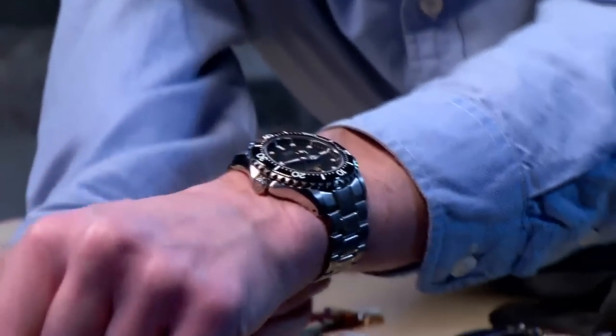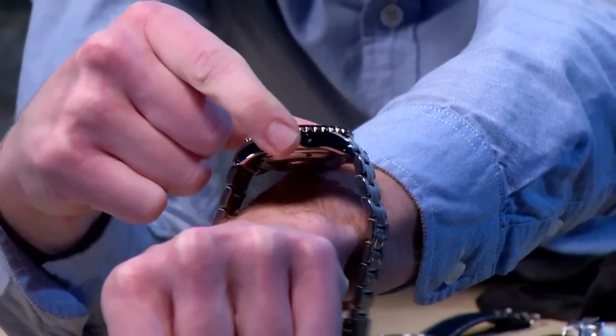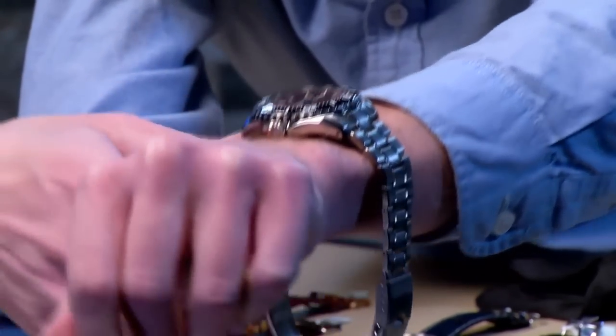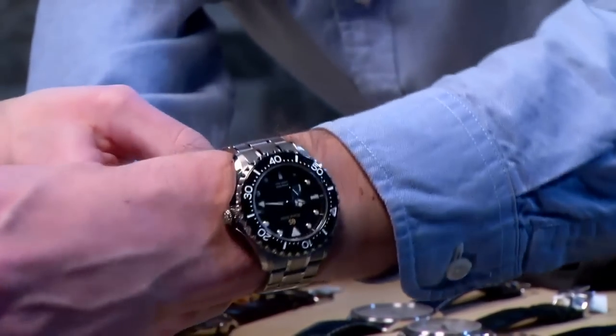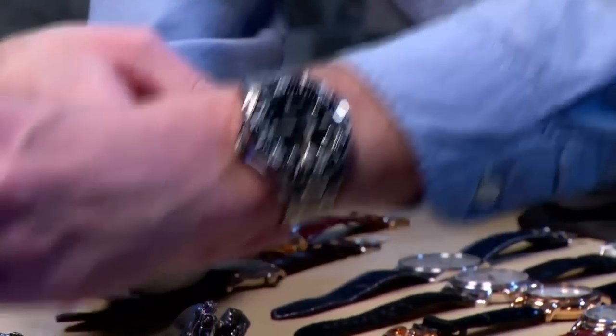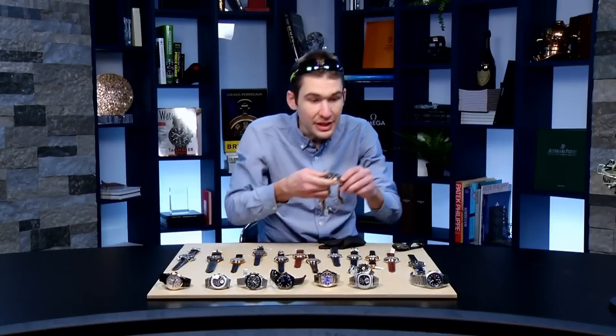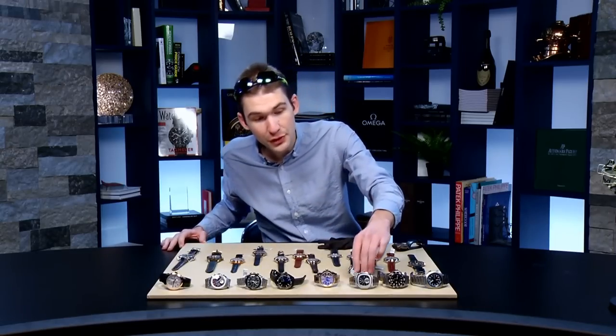Throw it on the wrist — even on my 16-centimeter circumference wrist, the case profile is almost like a tonneau with an arc from side to side. The lugs arc down and around your wrist, so I can recommend this for a wrist as small as 14.5-centimeter circumference. A lot of that comes down to the titanium composition. By the way, the lume is absolutely spectacular — Lumabright by Grand Seiko, like their shock protection, sapphires, and the oils they use. Everything is manufactured, fully vertically integrated.